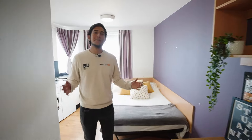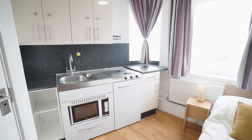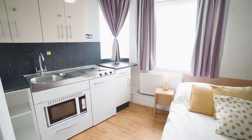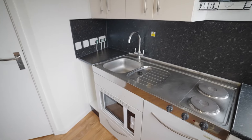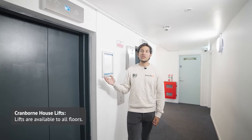This is a studio flat — they're typically found on the top two floors. The lift will take you to your room.